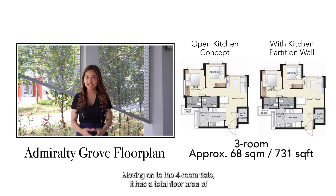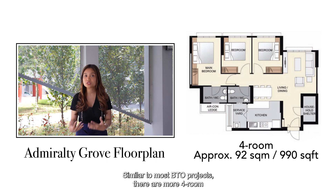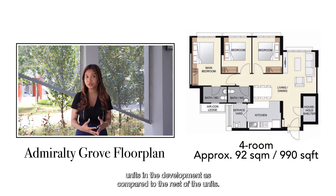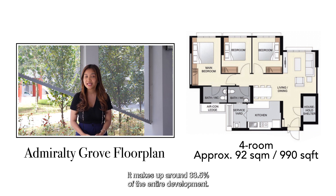Moving on to the 4-room flat — it has a total floor area of 92 square meters, which translates to 990 square feet. Similar to most BTO projects, there are more 4-room units in the development compared to the rest. With 333 four-room units, it makes up about 33.5% of the entire development.